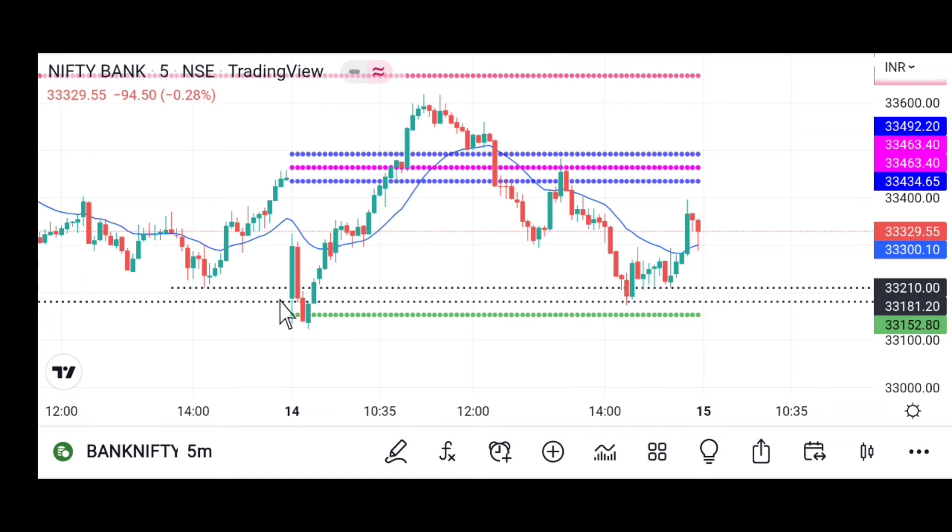Now let's look at Bank Nifty. Bank Nifty also opened with a big bullish candle, indicating buyers are strong. Many retail traders entered at this level thinking the market would continue up, but it reversed and ate their stop loss before heading lower.